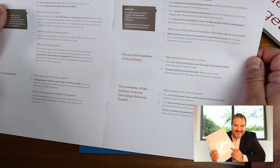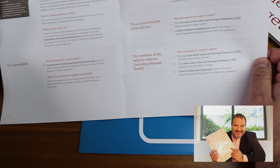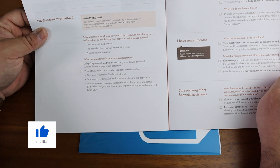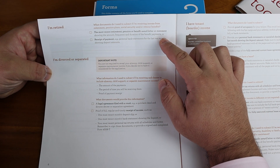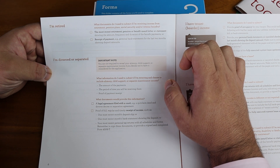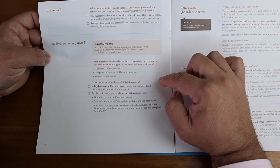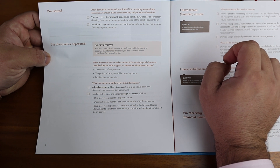If you're active military, they ask for an earnings statement, similar to a W-2 — the same applies for reserve members. If you're retired, you need a retirement award letter and proof of receipt of payment showing your bank statement with the government deposits. If you're divorced, they want your separation agreement to determine the status of the property and who's paying for it — if you have a marital settlement agreement showing the other spouse is paying, they'll want to see that.